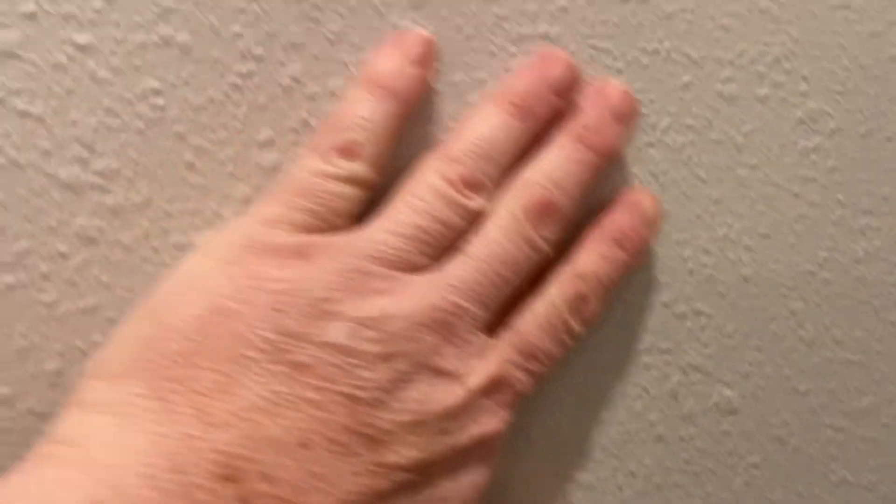I have a project with a peel and stick going over this texture. Many of you have it — they call this orange peel, but it's really not an orange peel if you look at it. It's an unfinished knockdown, if you ask me.